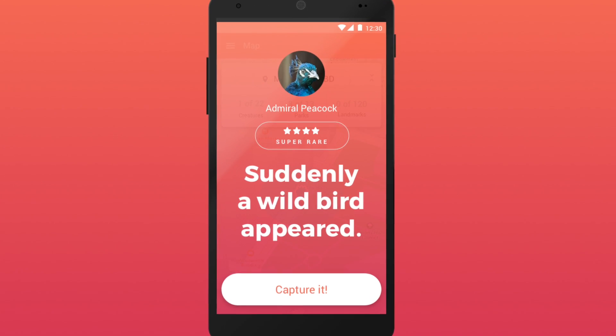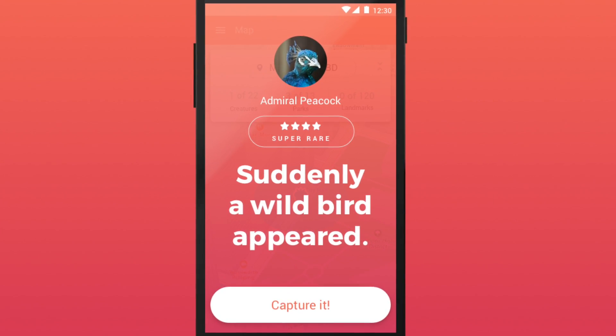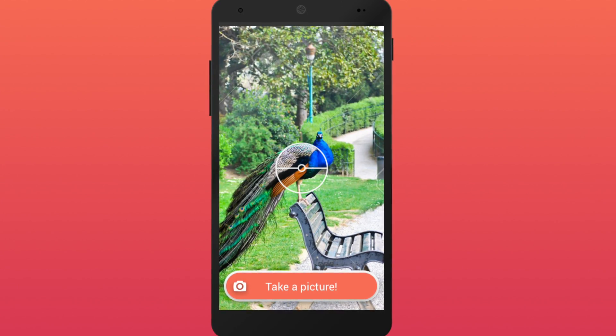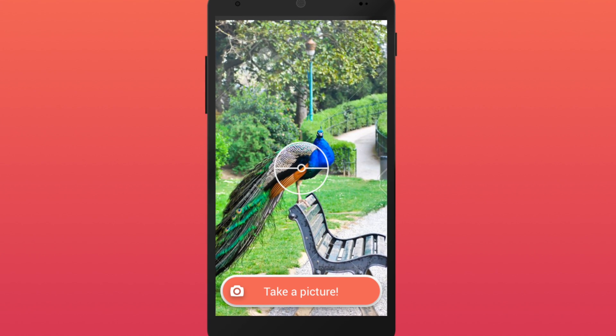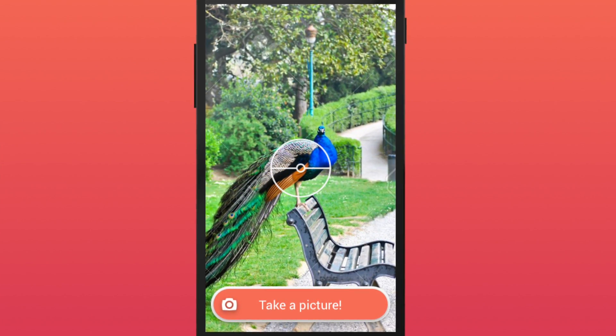As the player navigates the real world, there's a chance they'll randomly encounter a wild animal in the game. When a player encounters an animal, they have a chance to capture the animal on a camera using augmented reality, which overlays the animal on the real world, creating a truly immersive experience.